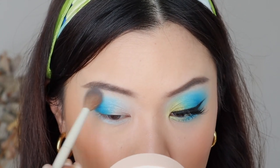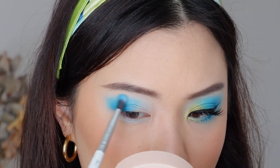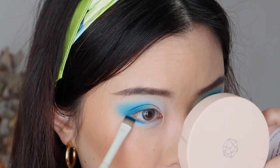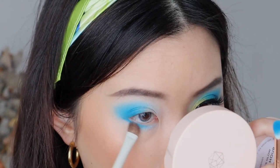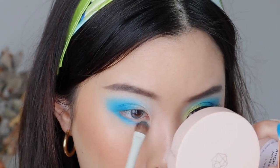I go in with a clean blending brush just to further blend that out, because it is truly so pigmented, and I think it is definitely a standout shadow to me. I also take Lagoon onto my lower lash line as well, focusing it mostly at the outer corner, and then going back in with my previous brush just to blend that in and diffuse it out.